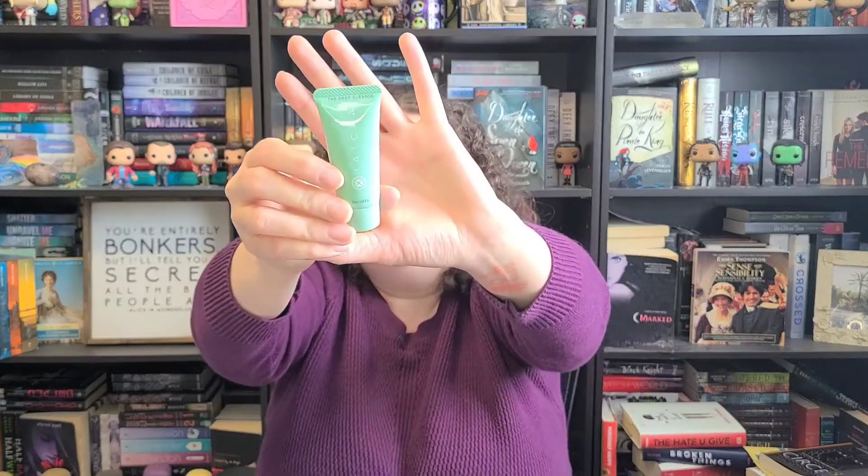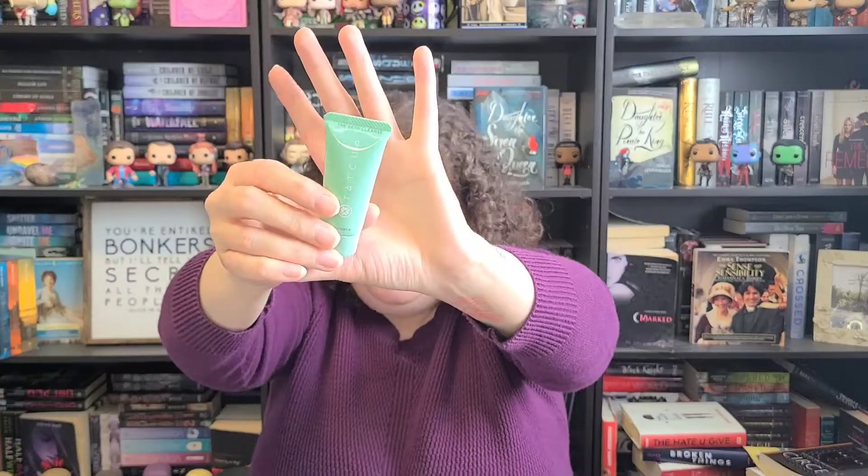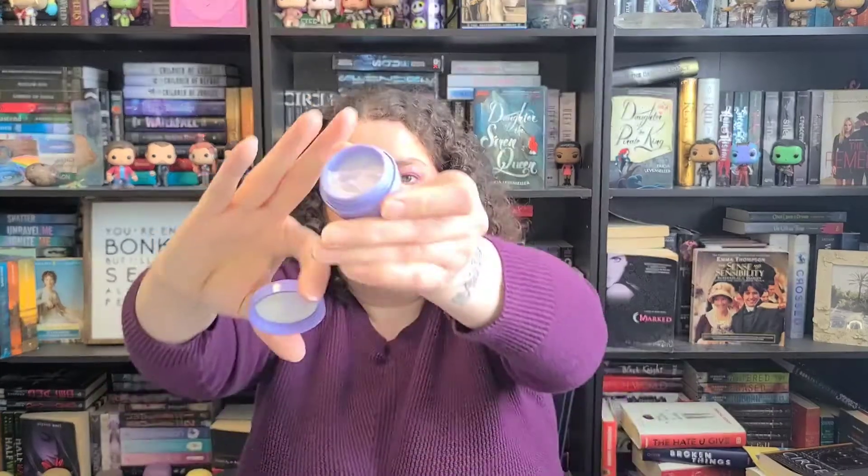Then I have the Tatcha deep cleanse — the cleanser. That's cleanserizing, which is how it goes here. I also ordered her two of the Tatcha Dewy Skin Creams from Ipsy in the February Ipsy add-ons, so she's gonna have two of those as well. I brought mine to show you guys — it's really cool. Tatcha is like a bougie brand so I'm excited for her to try it, plus the two little mini ones. I think it's a good deal.